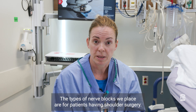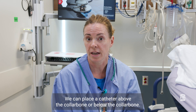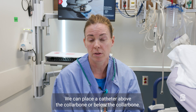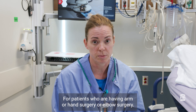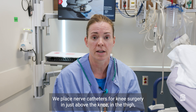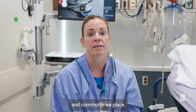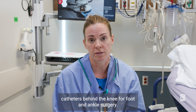The types of nerve blocks we place: for patients having shoulder surgery, we can place the catheter above or below the collarbone. For patients having arm, hand, or elbow surgery, we place nerve catheters just above the knee in the thigh for knee surgery, and commonly behind the knee for foot and ankle surgery.